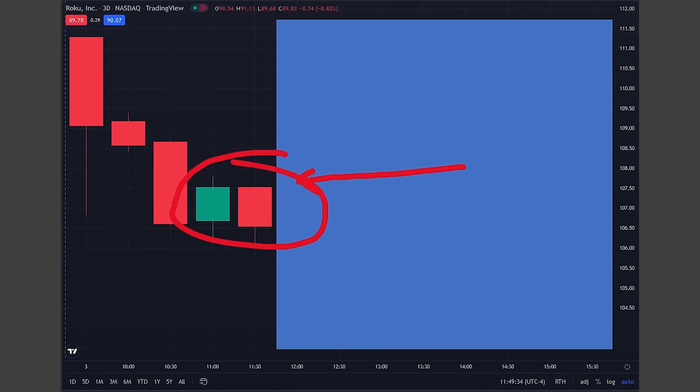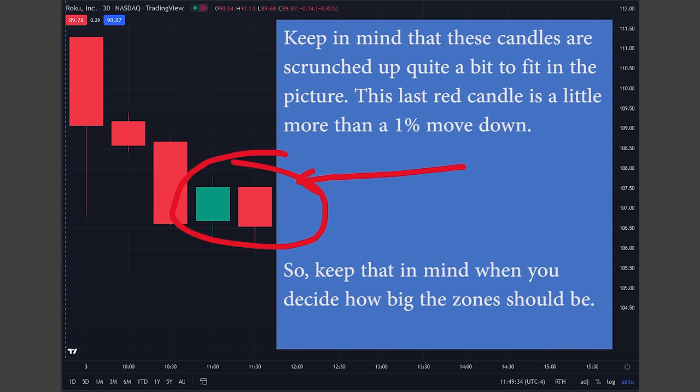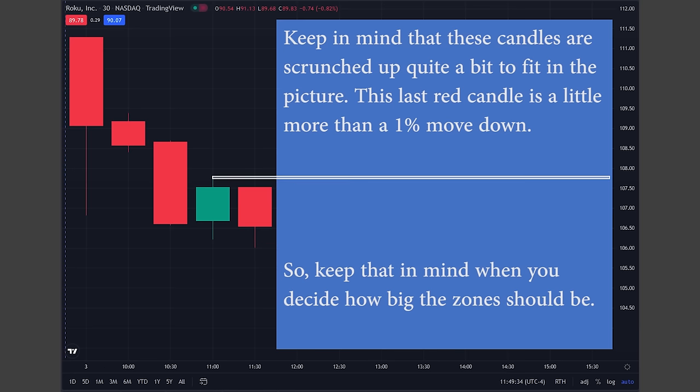For those of you who say yes to a supply zone, let's now decide on the bottom of the zone. For those who said no, just stick with me for a moment. Obviously, the top of the zone will start at the top of this green candle. This would be conservative, but would prevent false signals. This would be generous, causing a mix between getting more moves but also getting more false signals.